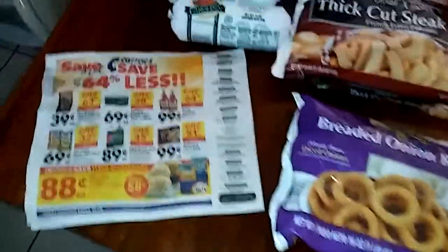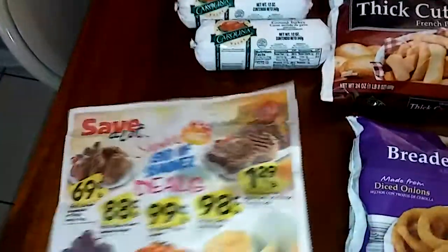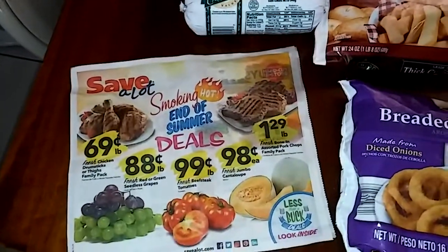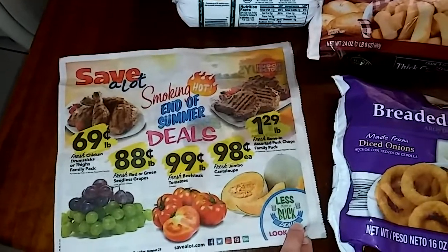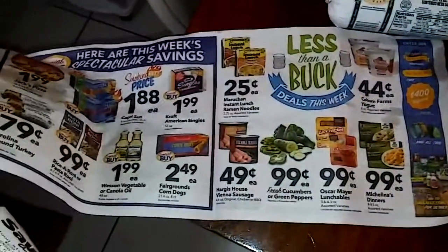So I went to Save-A-Lot and this is the shopper, just so you could see the prices. If you have a Save-A-Lot, go in because they do have good prices there also. And their meats are pretty good.